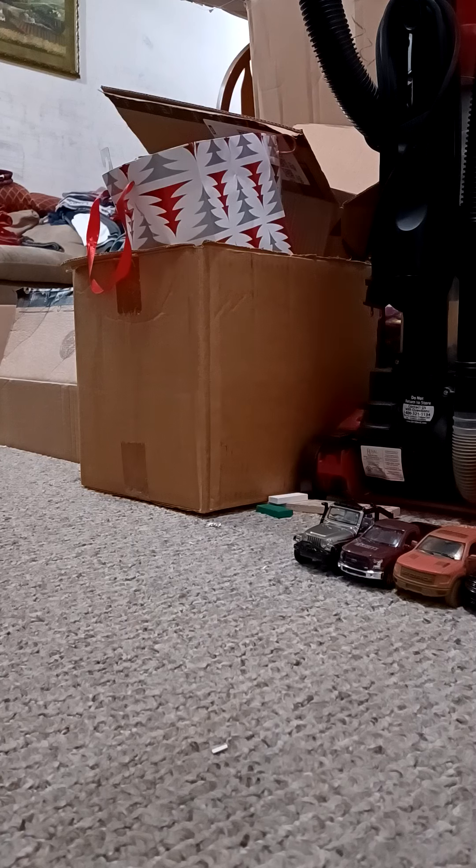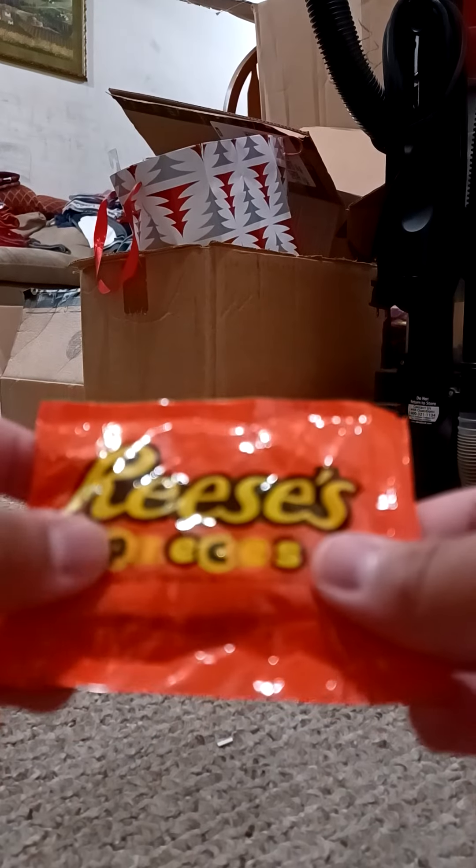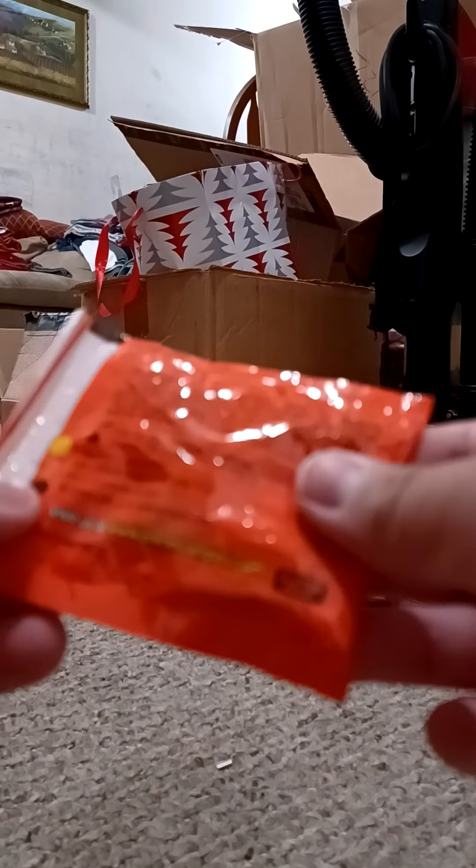I'll start with the Reese's Pieces because this is the most. Here's the Reese's Pieces, which has yellow, orange, and blue. Anyways, here's the kind with the Hershey's Company.